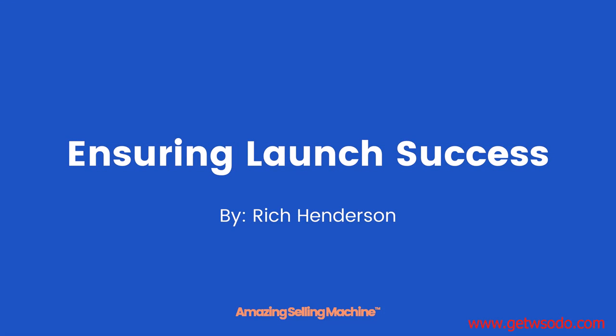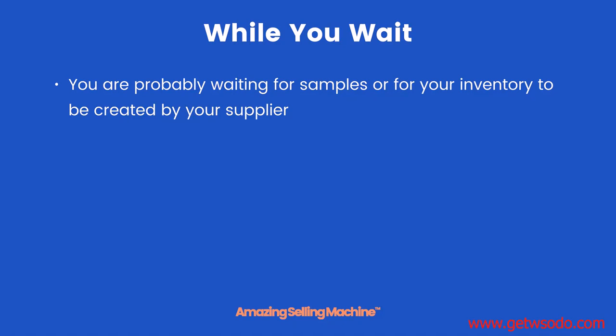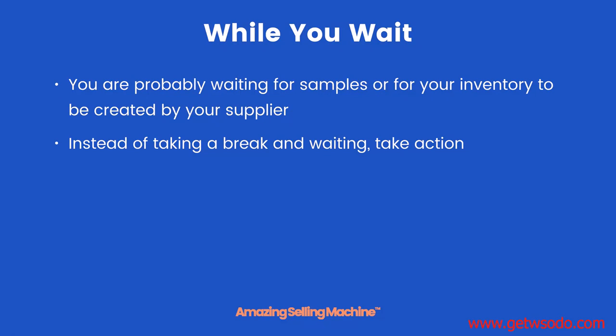Ensuring launch success. In this lesson you're going to learn all the steps you can take while waiting for inventory to make sure when you launch your product it is an amazing success straight away. You are probably waiting for samples or for your inventory to be created by your supplier or manufacturer. However instead of taking a break and waiting, take action.